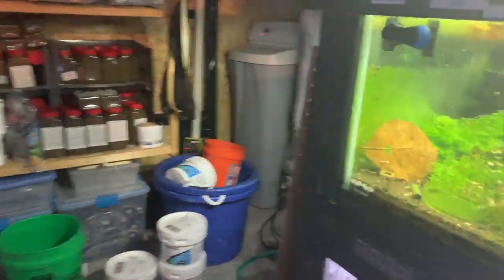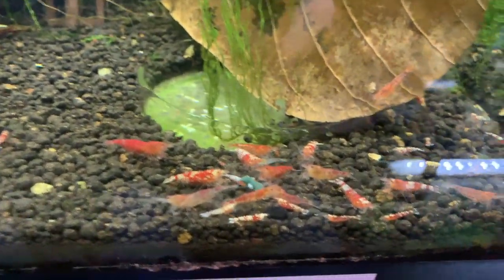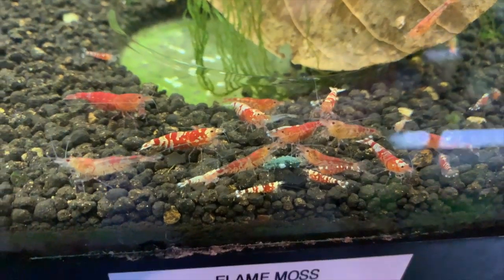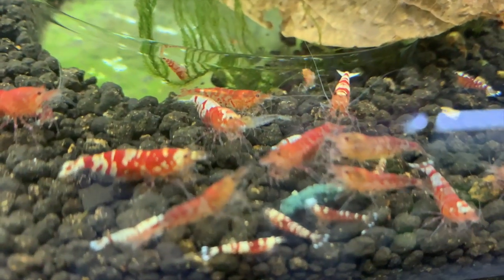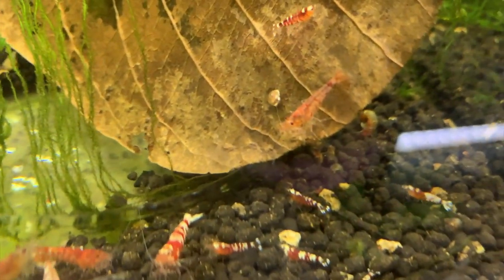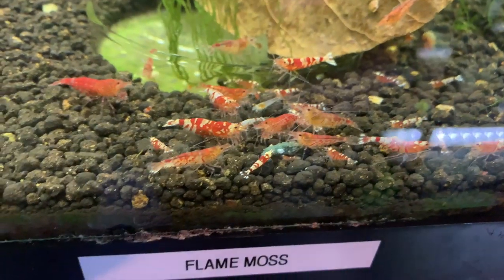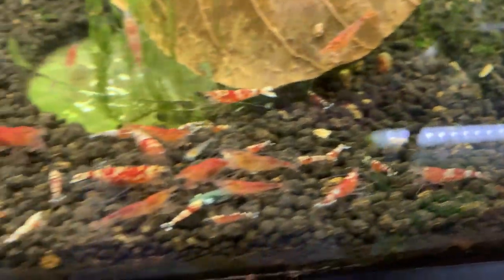Around the corner here is that four-tank rack I've got in between two fish tanks. So this tank — what are we going to call them? I started with some Fancy Red Tigers and then I bought some lower-grade Fancy Red Tigers and they're fairly low grade. I'm not sure what I'm going to really call these guys, but they've been breeding and I've had some babies and I'm pretty happy about that. I'm just going to let this colony do its thing for a while and then start pulling out the lower-grade stuff and culling them.